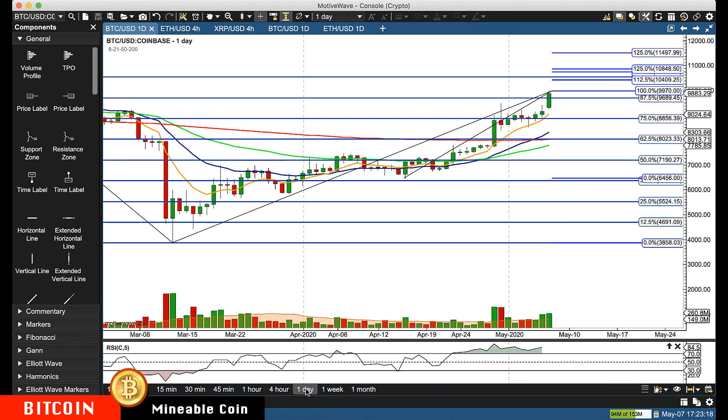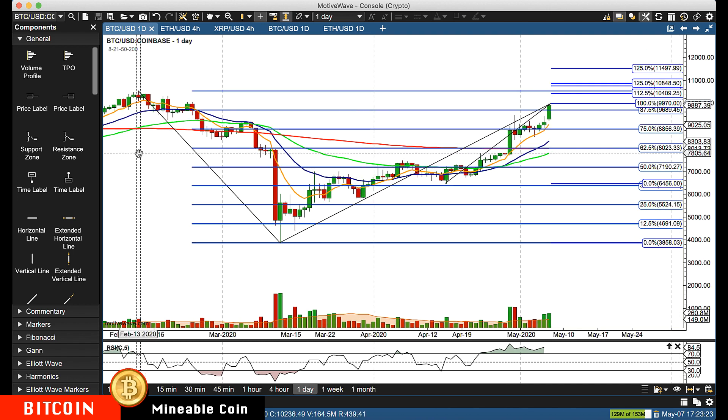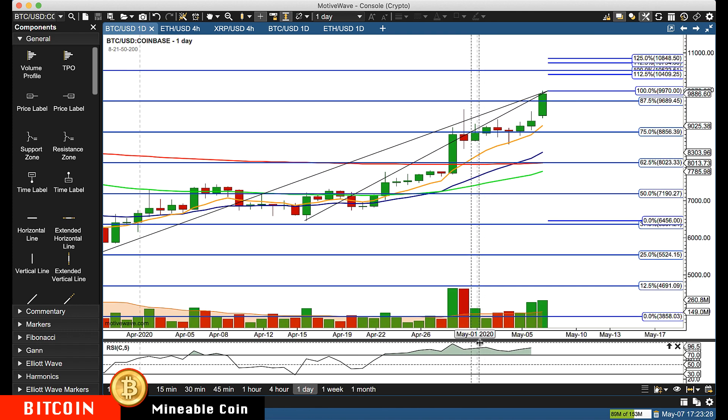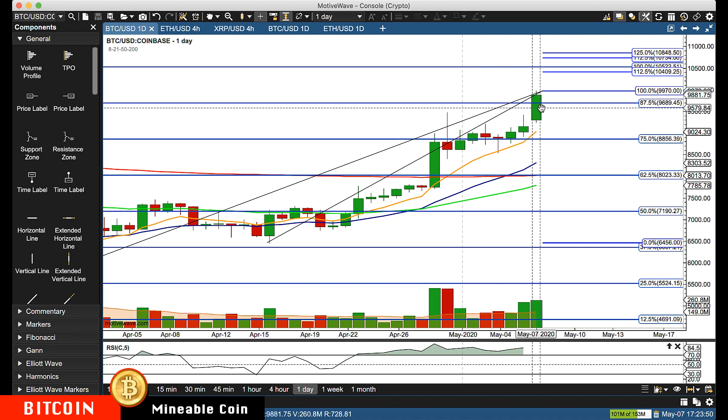Now let me switch to the daily chart. This retracement has been in place since February 13th. Once we exceed those levels, we'll update our retracements. But if we get above $10,409, the next major area we're watching is about $10,750 to $10,850 — we need to fine-tune that. I doubt we're going to have a major pullback before the halving, but we're going to follow the technical pattern.